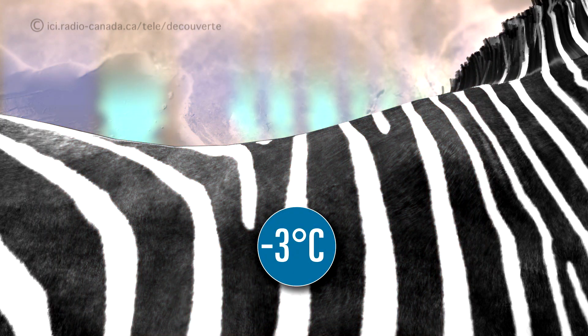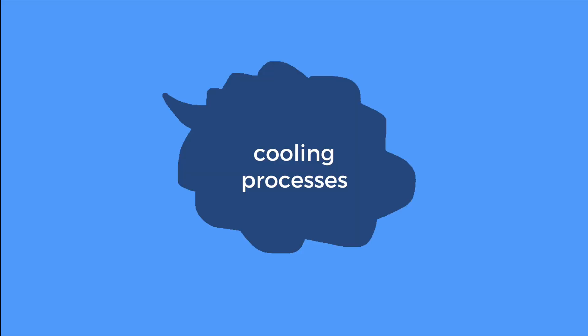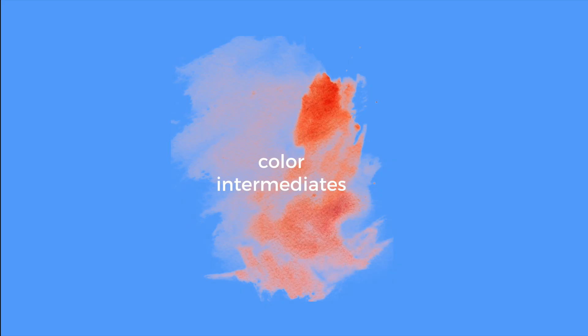As a result, it's possible that zebras have stripes to lose heat quickly. There's still future research to be done, such as investigating cooling processes and comparing color intermediates, but for now, we can say it's a real possibility.